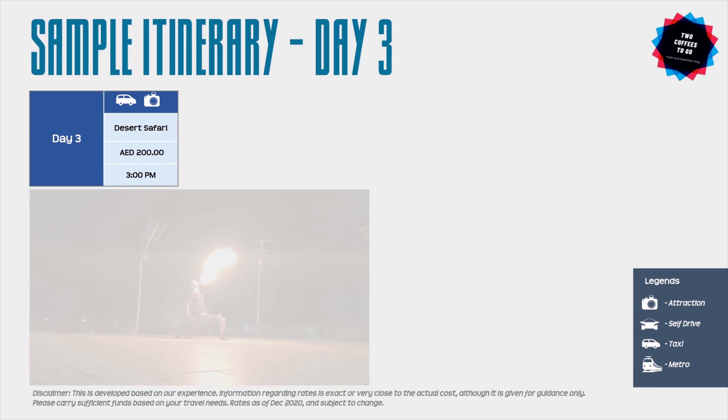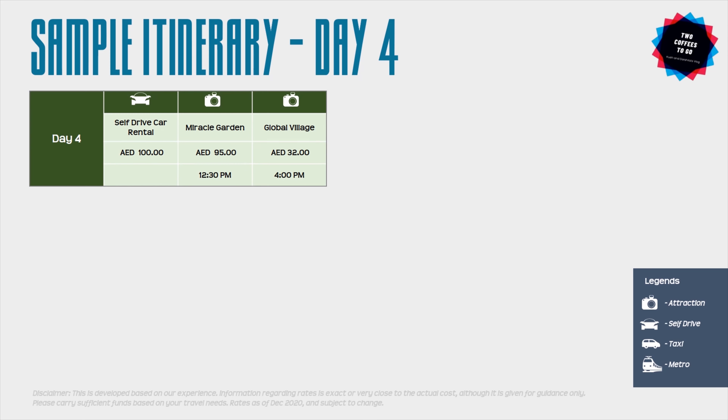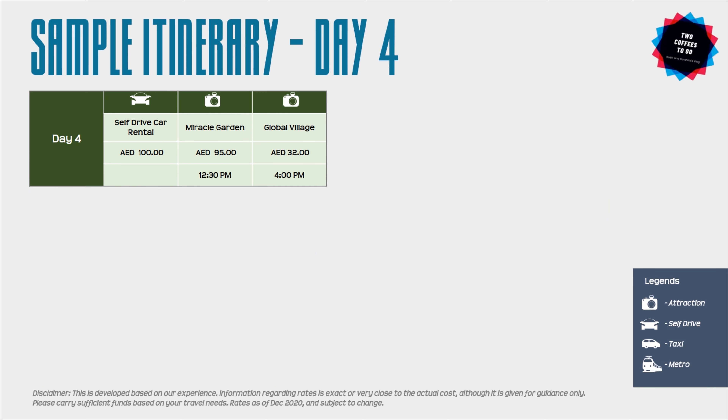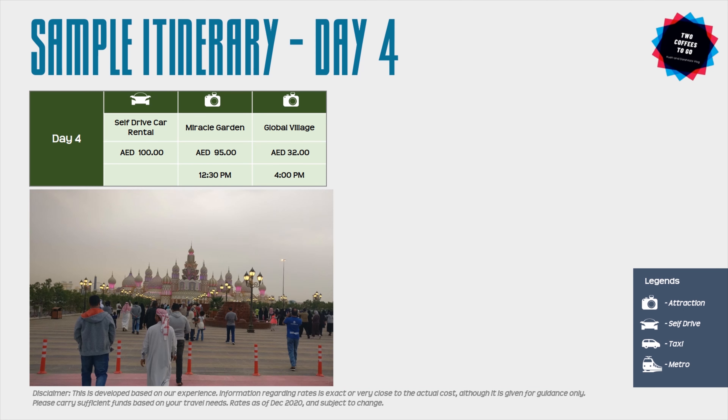For day four, both Miracle Garden and Global Village are open only in winter, from November till March. You will also need a car, as neither place is connected by metro. Your first stop is Miracle Garden — it's a great place for families, kids, and photography lovers. Plan to arrive around noon and spend time there until about 3:30 PM. Your next stop is Global Village, and be ready to walk a lot at both attractions.